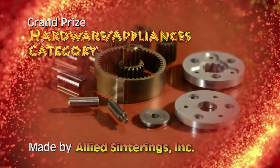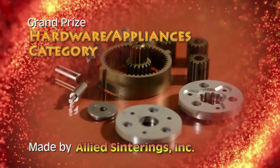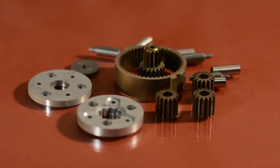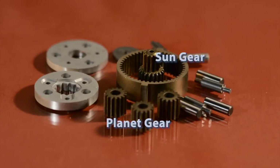Allied Sinterings Incorporated has received the grand prize in the Hardware Appliances category for five conventional PM components assembled in a planetary gear set. The parts — input flange, output flange, planet gear, sun gear, and ring gear — go into a self-contained single-stage gear set used in high-end lighting control applications.